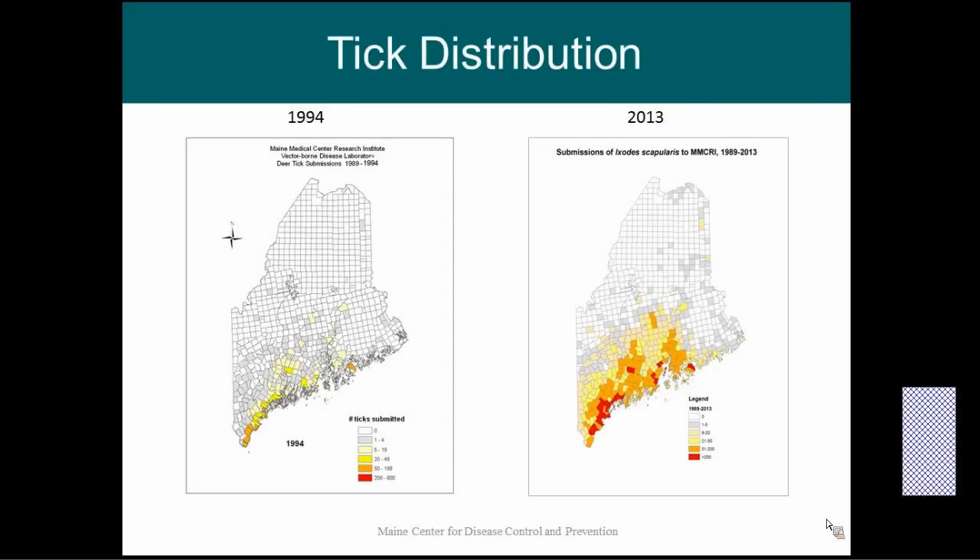Unfortunately for us here in Maine, tick distribution has expanded. We've partnered with Maine Medical Center Research Institute, who had a deer tick submission program from 1989 to 2013. You can see on the map on the left that from 1989 to 1994, most of the ticks were found in the southern counties and along the coastline. But if you look at the map on the right, you can see that the range of ticks has expanded greatly, and ticks are now being found in all 16 counties.